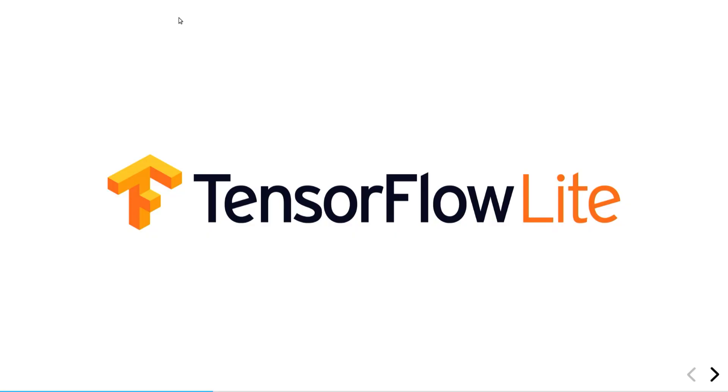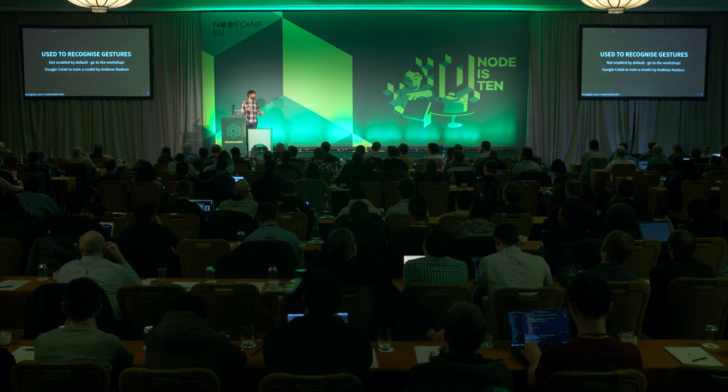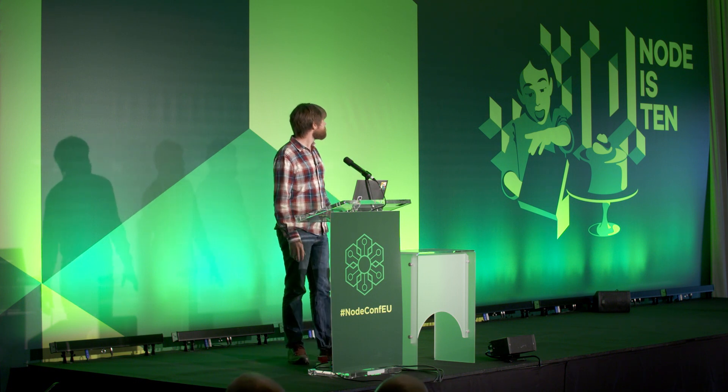One of the things we've managed to do is get TensorFlow Lite for microcontrollers on here. You can instantiate it from JavaScript, load up a model over the air, and run it. We've got it running with gestures. Andreas has put a huge amount of work into this and made a really neat Google Colab where you can add gesture data and build your own model in the browser. Because everything was such a rush, we actually forgot to put the gesture model into your watches.